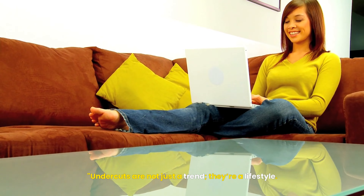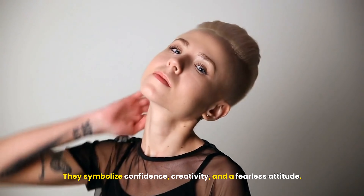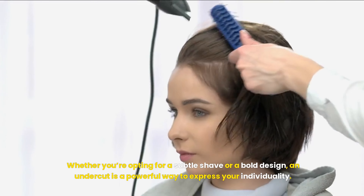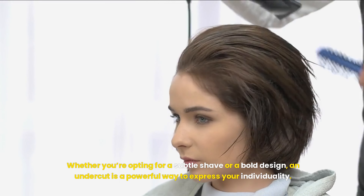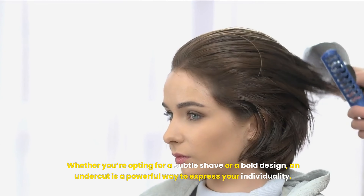Undercuts are not just a trend — they're a lifestyle. They symbolize confidence, creativity, and a fearless attitude. Whether you're opting for a subtle shave or a bold design, an undercut is a powerful way to express your individuality. Edgy Undercuts: Bold and Beautiful Short Hair Ideas for 2024.